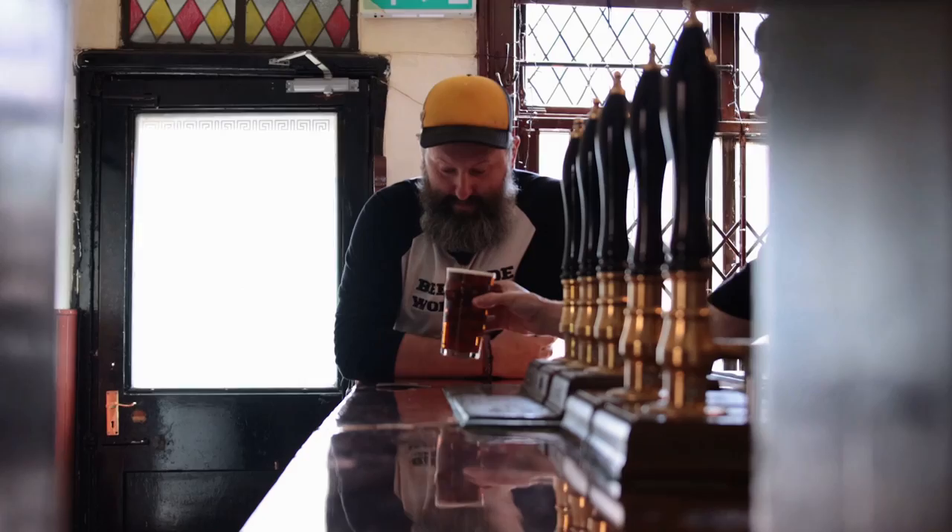All right guys, you've seen the pub and you've seen all the pumps, now it's time for me to have a beer. Thank you, cheers!